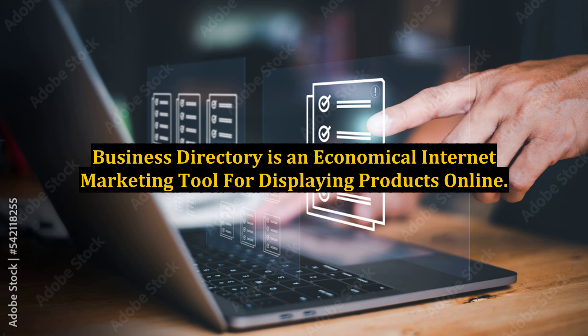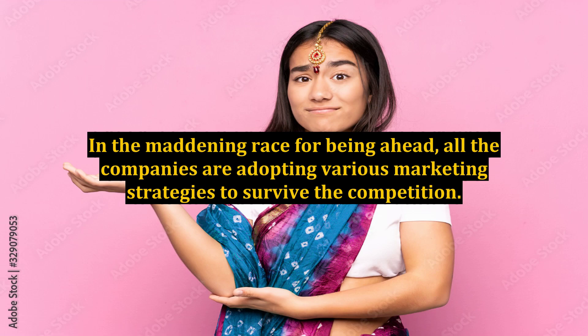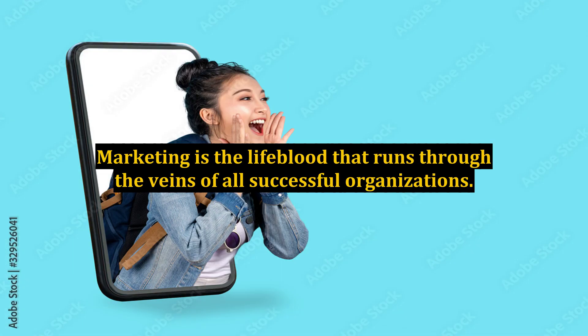Business Directory is an economical internet marketing tool for displaying products online. In the maddening race for being ahead, all the companies are adopting various marketing strategies to survive the competition. Marketing is the lifeblood that runs through the veins of all successful organizations.